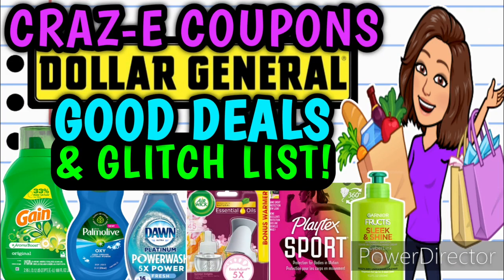Hey guys, it's Crazy Coupons. Welcome back to my channel. In today's video we are going to be going over all the good deals that are going on at Dollar General this week. Plus, we have a glitch list.